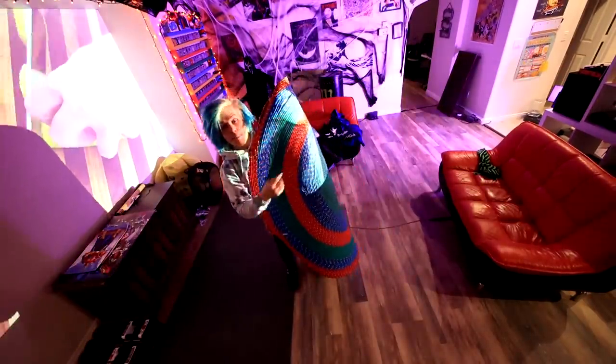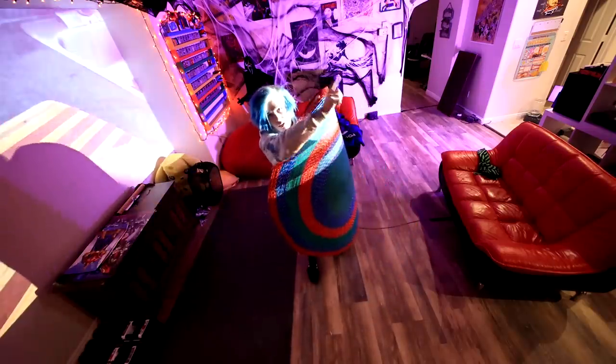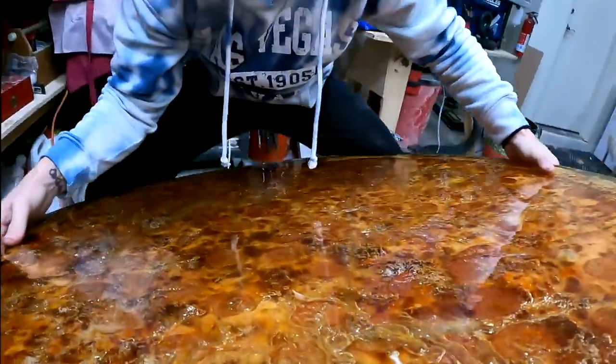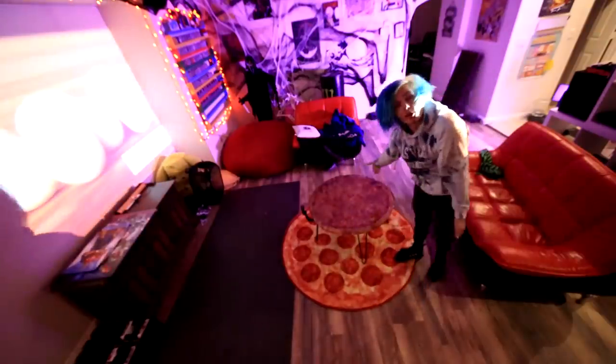This is a rug that I made out of rope - it took me 16 hours to make. If you guys want to watch that video, you can click right here. It's double sided. Out with the old - and in with the new. If I die via pizza lemon table, everyone's going to laugh at me.